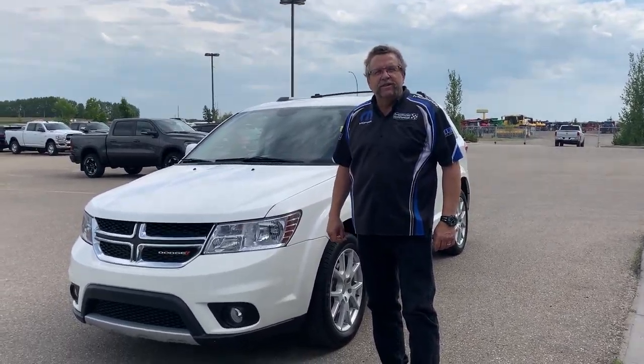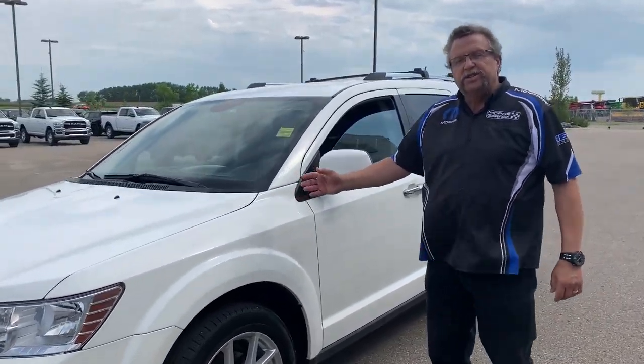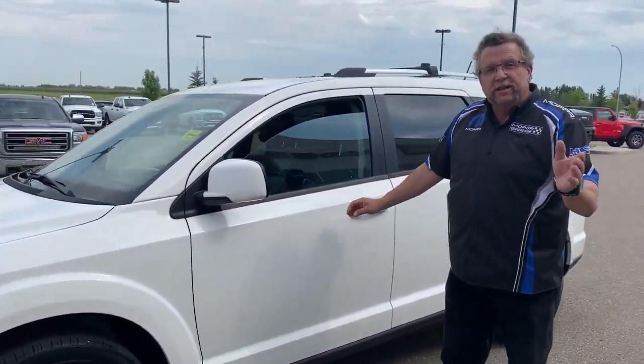Hey, I'm Ray Simicor and I'm on a new Dodge. What do I have here? A nice, huge 2017 Dodge Journey RT. RT means it's all wheel drive.